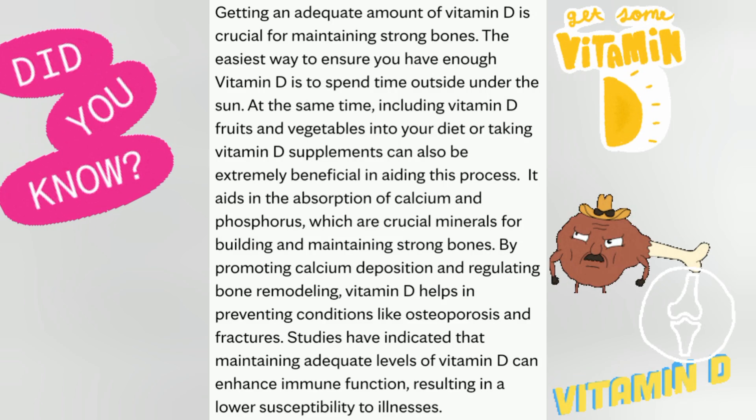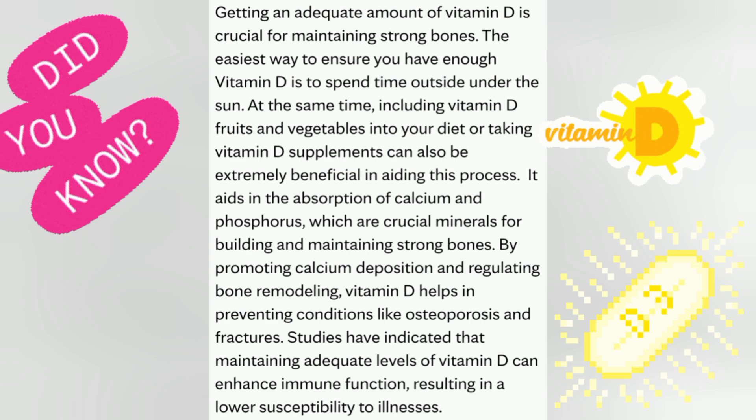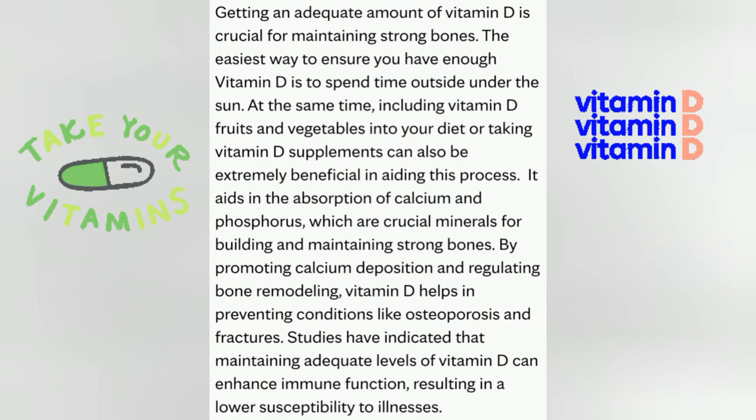Getting an adequate amount of vitamin D is crucial for maintaining strong bones. The easiest way to ensure you have enough vitamin D is to spend time outside under the sun. At the same time, including vitamin D fruits and vegetables into your diet or taking vitamin D supplements can also be extremely beneficial in aiding this process.